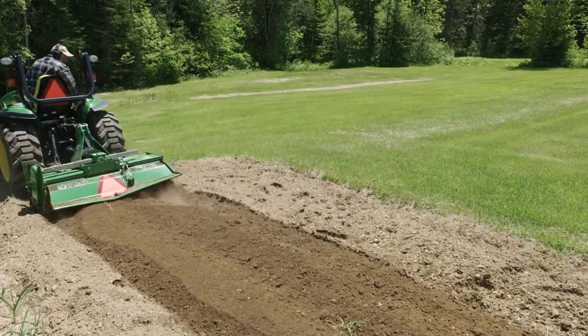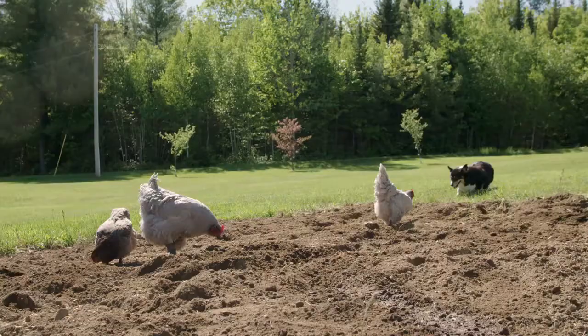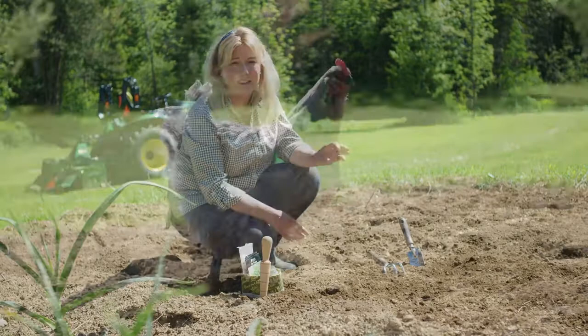We had the tractor out earlier and got the garden tilled. I'm just going to go through and see if there's any more weeds or rocks or anything, kind of smooth the soil out. The chickens are out — they love to go through the newly tilled soil looking for bugs and weeds and stuff. So we'll just enjoy a nice day out in the sun and then I'm going to get some seeds planted.